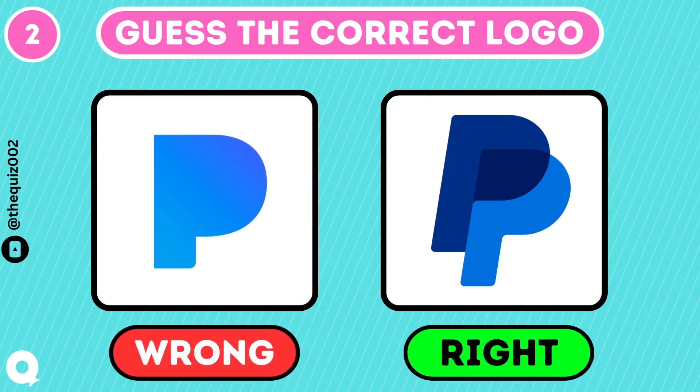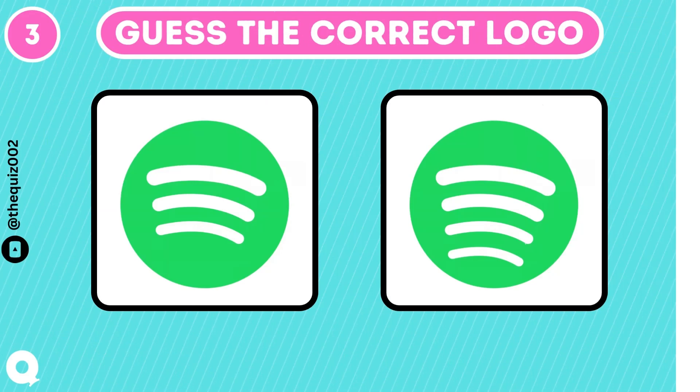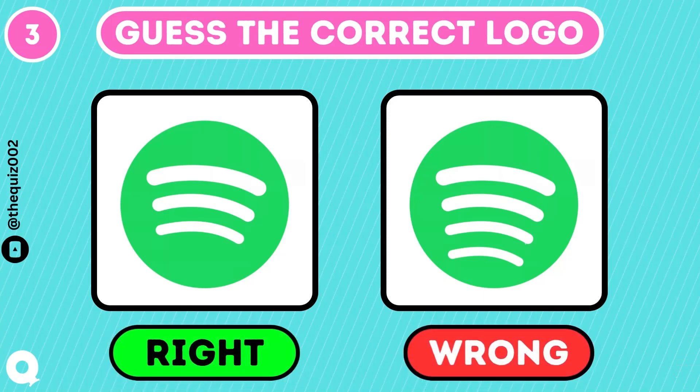PayPal logo has two Ps. If you are a music lover, you definitely gonna know the real logo of Spotify. Spotify logo has three lines.